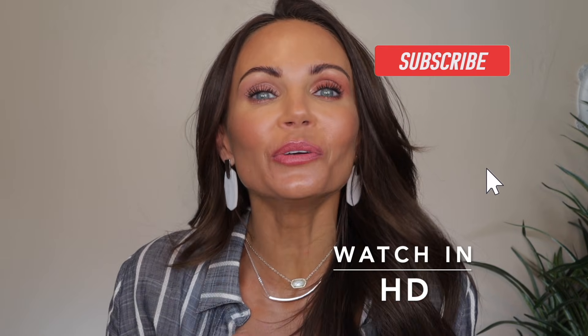Hi everyone, welcome back to my channel. Today we're going to dive into the new shades that were launched from Charlotte Tilbury in her Eyes to Mesmerize collection. You guys know that Eyes to Mesmerize is one of my favorite cream eyeshadow formulas, and I am always a sucker for new shades. I was going to buy these for my own personal collection anyway, so why not turn on the camera and show you guys how these shades look, how they compare to other Eyes to Mesmerize shades, and also some tips and tricks on how I apply them and how I get the best results.